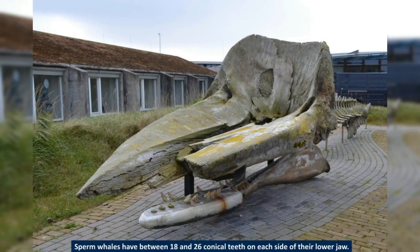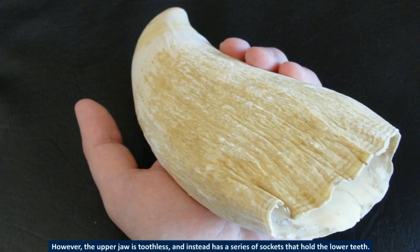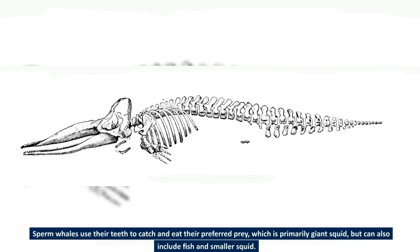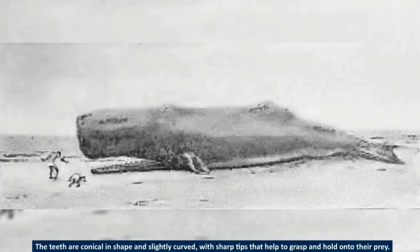Sperm whales have between 18 and 26 conical teeth on each side of their lower jaw. These teeth can grow up to 8 inches (20 centimeters) long and weigh up to 1 pound (0.5 kilograms) each. The upper jaw is toothless and instead has a series of sockets that hold the lower teeth. Sperm whales use their teeth to catch and eat their preferred prey, which is primarily giant squid, but can also include fish and smaller squid. The teeth are conical and slightly curved, with sharp tips that help grasp and hold prey.